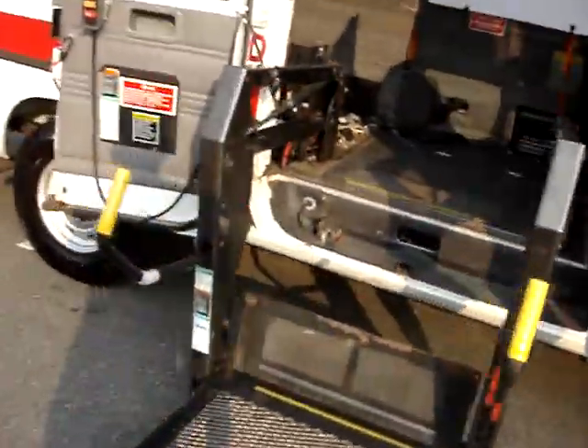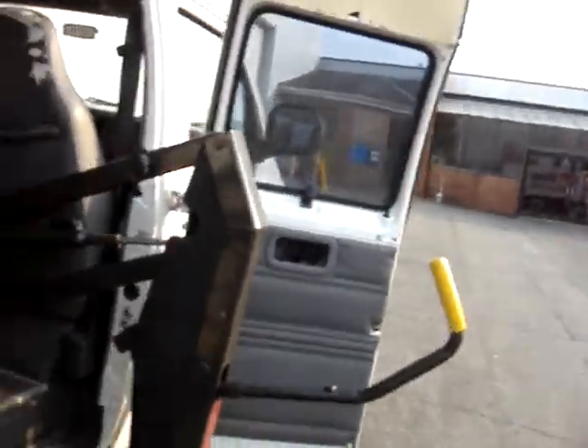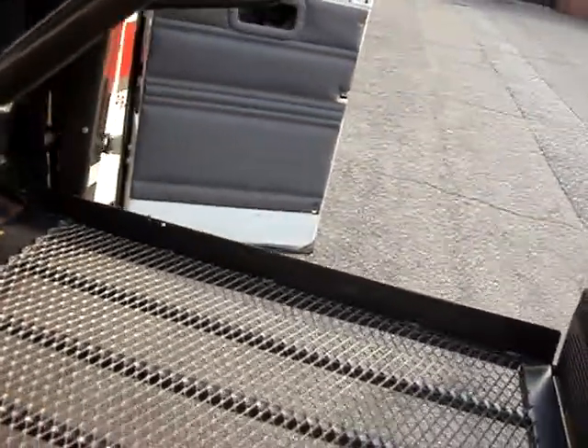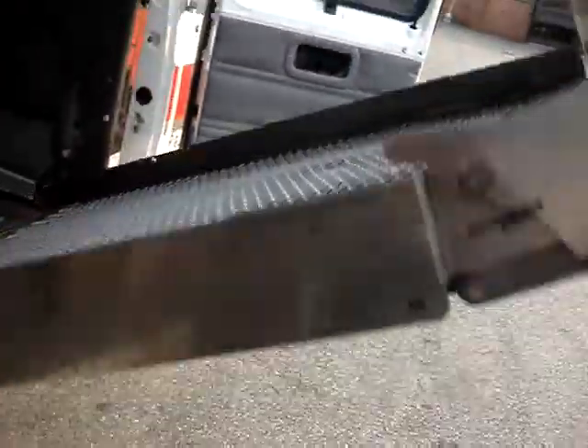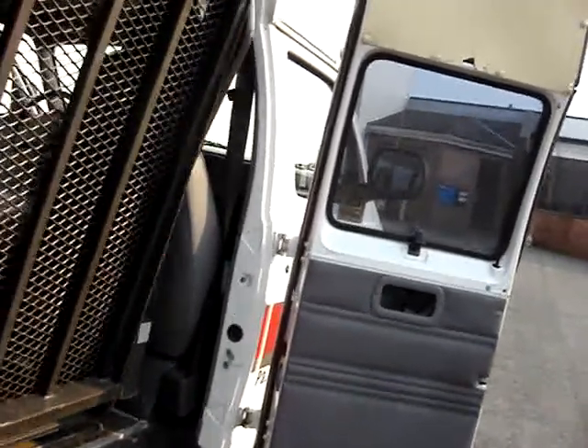You can see it has the lift. It works fine. I'm a 200-and-some pound guy, and it holds up.